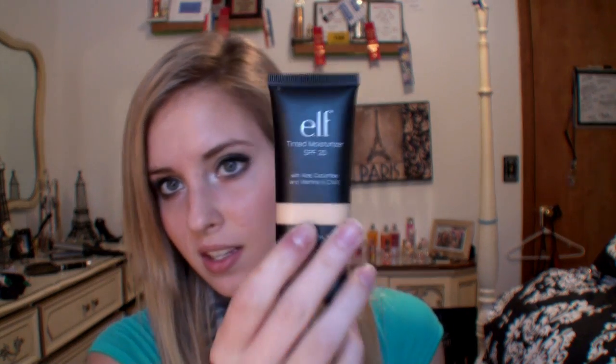First off, I wanted to say that I got this color in porcelain, and as you can see my skin compared to this looks more yellow-toned — mine is not this color at all, and this is the lightest color they have.